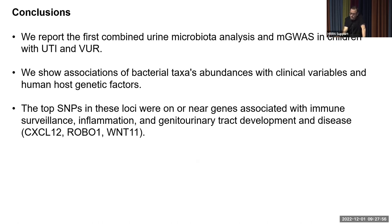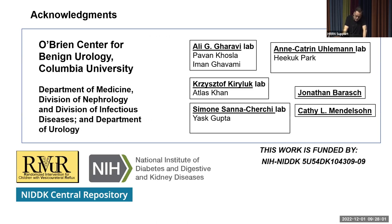I would like to thank all the people involved in this work, particularly my mentor Dr. Ali Gharavi, Katrin Ullman whose lab performed all the sequencing and processing of urine samples, Dr. Barash, Dr. Mendelsohn, Dr. Sanakarki, Yask Gupta for bioinformatics and microbiome analysis expertise, Pavan for bioinformatics support, the laboratory of Dr. Kier-Luke and Atlas-Kahn who performed the phenome-wide association study, and NIDDK and the O'Brien Center for supporting our work. Thank you.